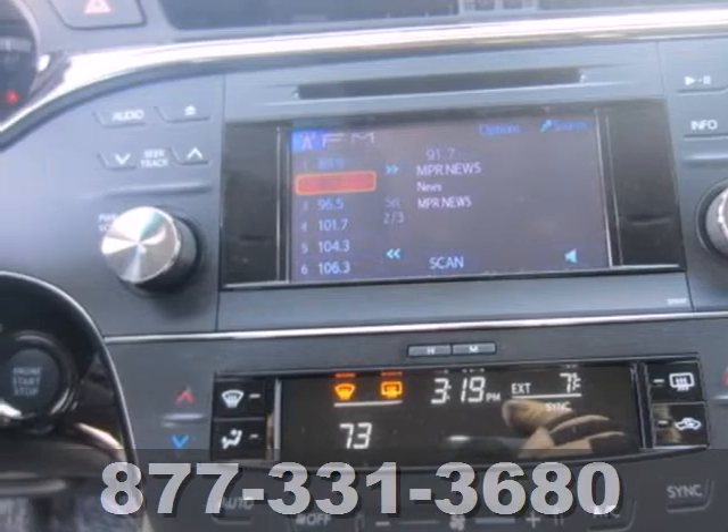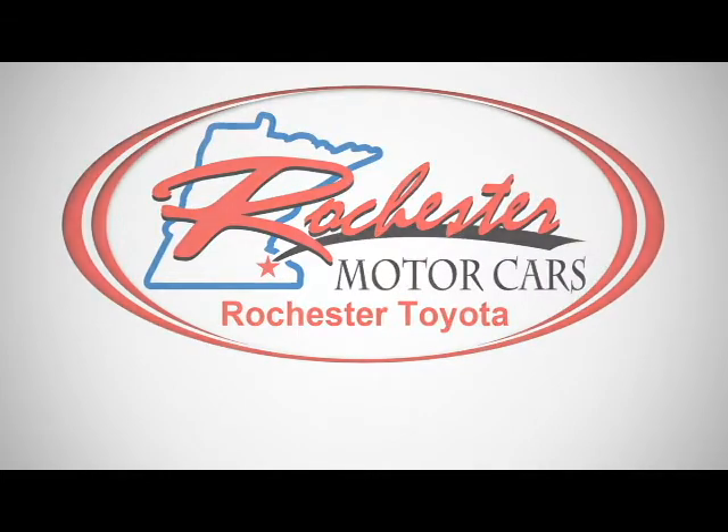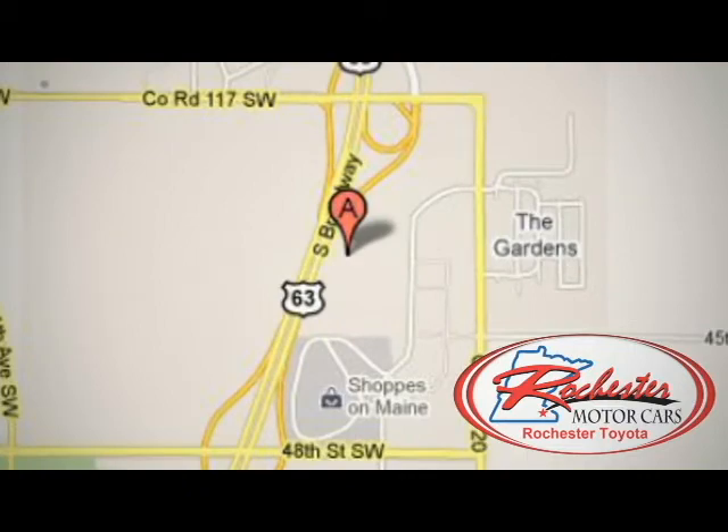Check out this charming luxurious full-size sedan today. Experience the difference at Rochester Toyota Scion. We're conveniently located between 40th Street and 48th Street southeast on Highway 63 south in Rochester, Minnesota.